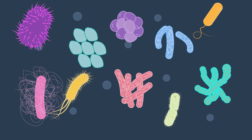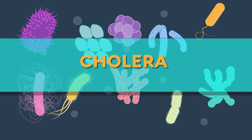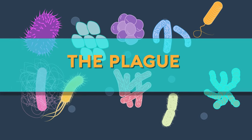They are responsible for a range of diseases, including cholera, tuberculosis and the plague, amongst others.